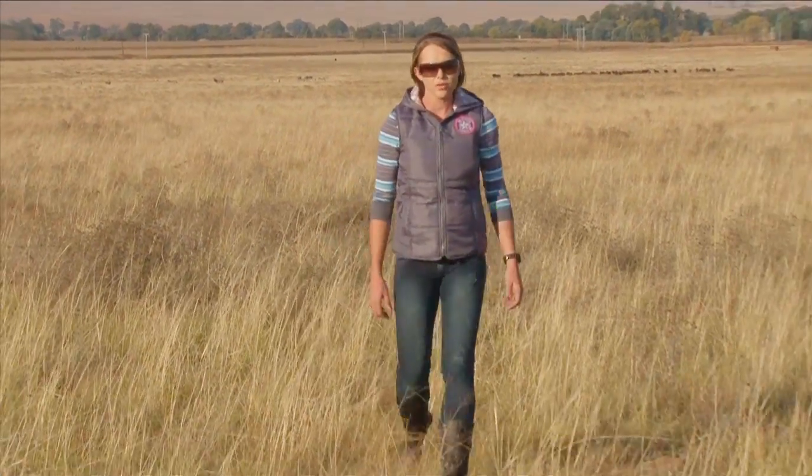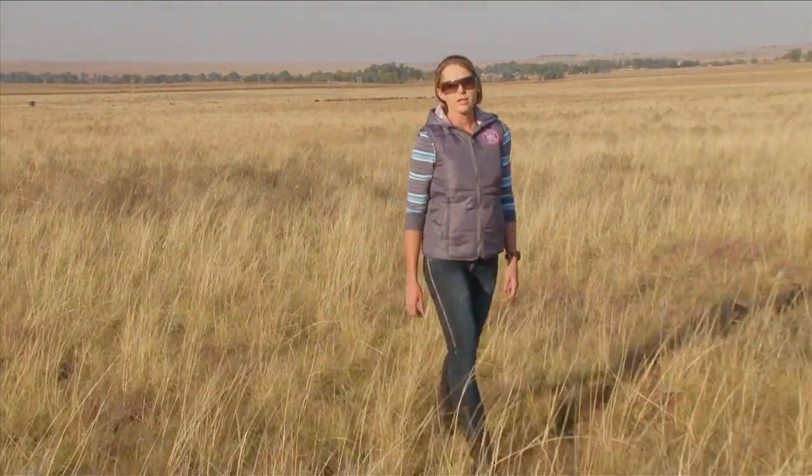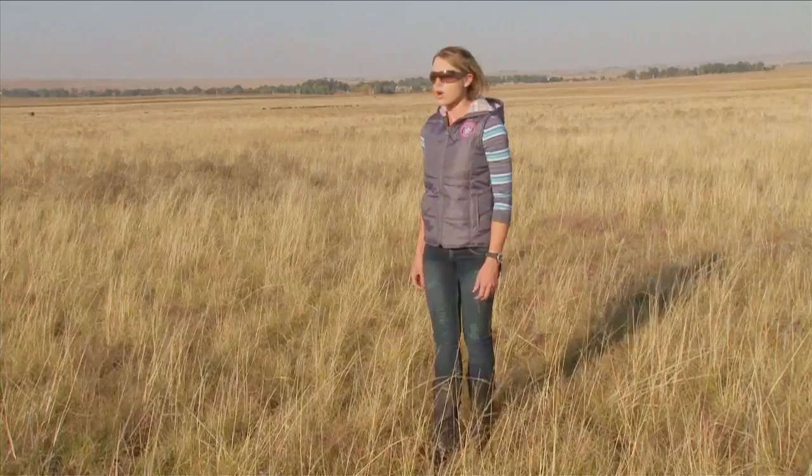By sitting down and observing these zebras, we as humans can get a very clear idea of what it is to truly have a very strong bond.